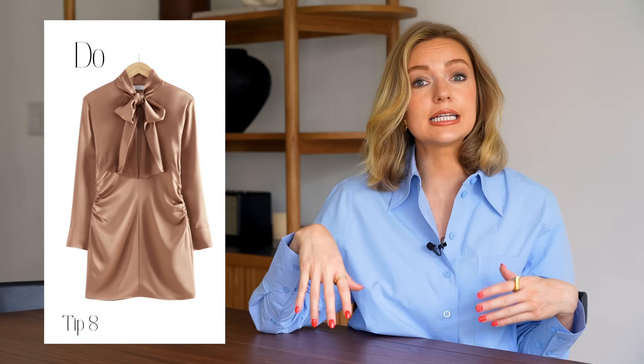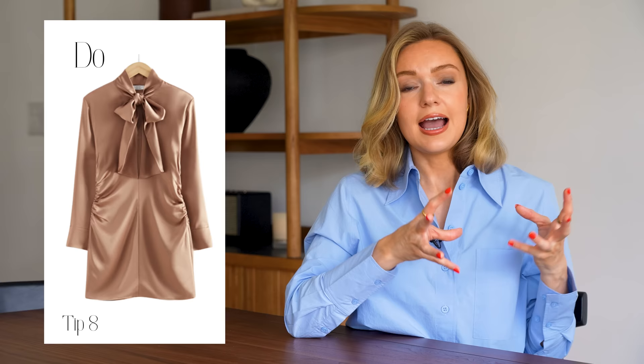Tip nine: don't wear anything too floaty or lightweight — anything halter-neck style that flows down just feels too beachy, too boho. You need a bit of structure to the outfit. You don't have to tick all the conventional boxes — you could go for a mini or something a little shorter — but just make sure you have elements of structure: a nice bow at the neckline, a long sleeve, a structured shoulder, maybe a big puff sleeve. You need those extra elements to make it feel more formal and more like wedding attire.